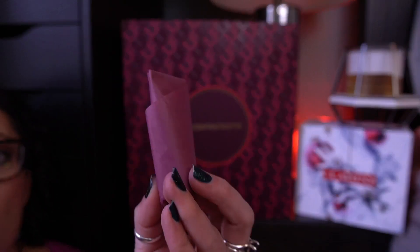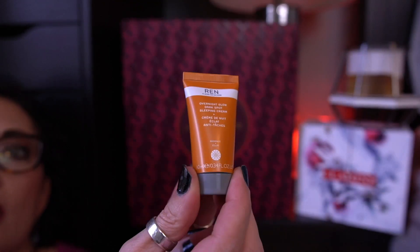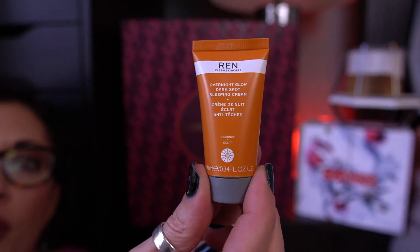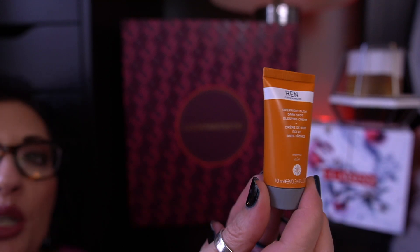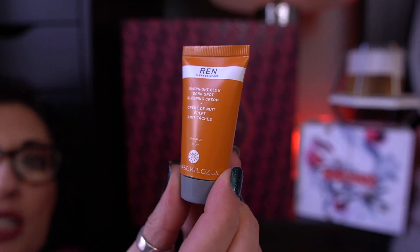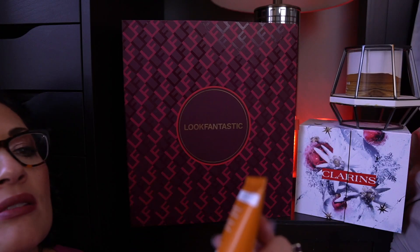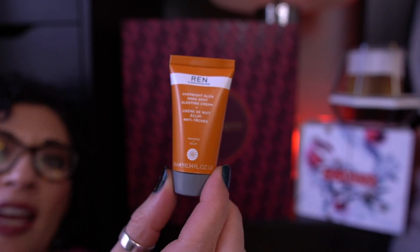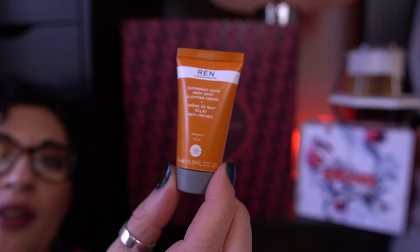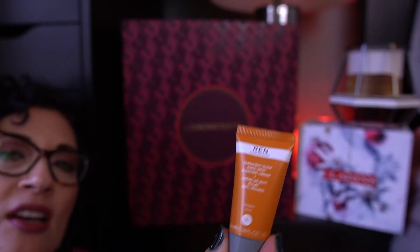So here is what we got for day 15 from Look Fantastic. Let me open it up. It's a product by Wren — this is the Overnight Glow Dark Spot Sleeping Cream. This has 10 mils. Awesome. I've never used this product before. I have used some items from Wren, but not enough to form an official opinion. So, yay, that's awesome.